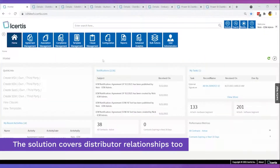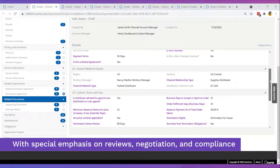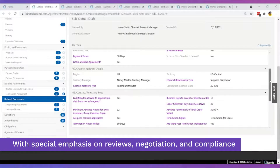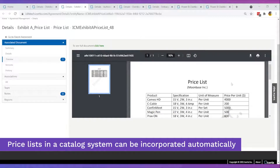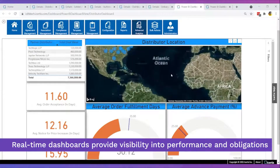The pre-configured solution covers pre-defined data models for distributor agreements. The solution easily accommodates specific attributes for different geographic regions. Prices in a catalog system can be fetched and automatically incorporated. An obligations dashboard puts data and tracking right at your fingertips.